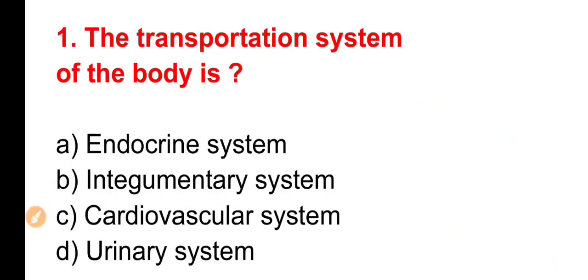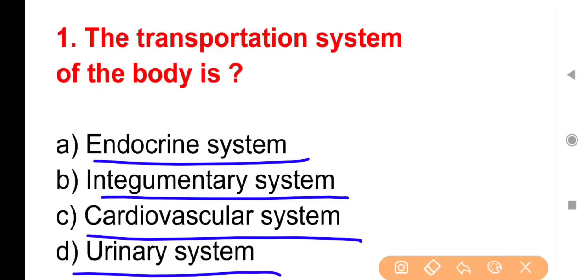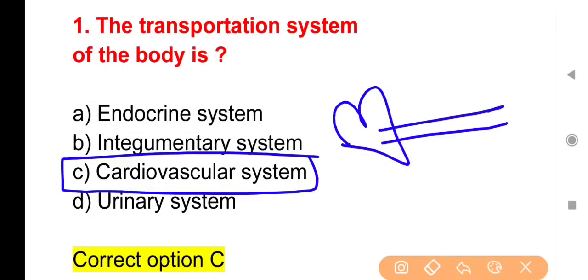First question: The transportation system of the body — हमारी body का transportation system किस नाम से जाना जाता है? Options: Endocrine system, Integumentary system, Cardiovascular system, Urinary system. The correct answer is Option C — Cardiovascular system. Cardio means heart और Vascular means blood vessels; इन दोनों से मिलकर जो system बनता है उसे Transportation system of body कहते हैं।